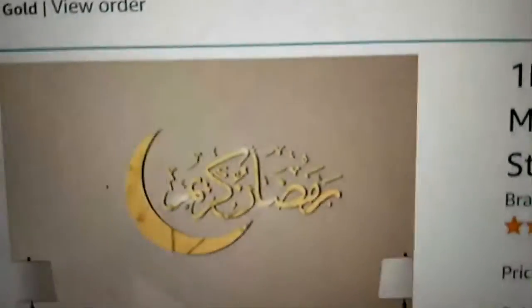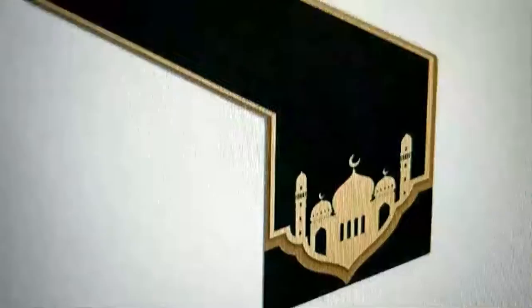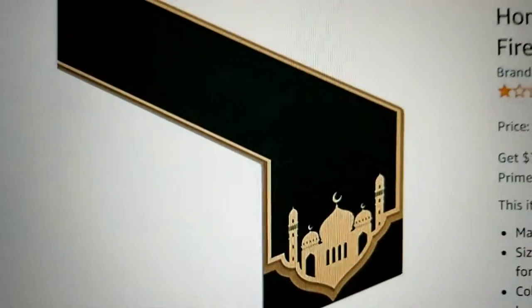Okay, I ordered from Amazon — this didn't come yet, so I'm showing you online from the phone, that's why it's a bit weird looking. And then this is a table runner — the tablecloth didn't come yet but the table runner did come, you'll see that in a bit.